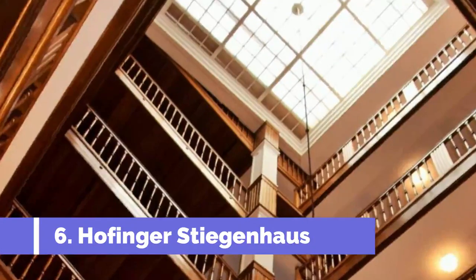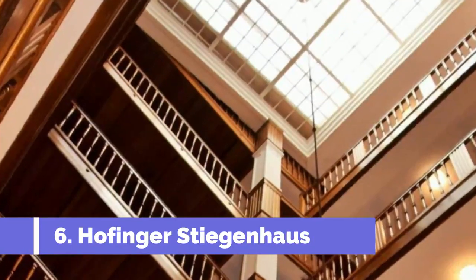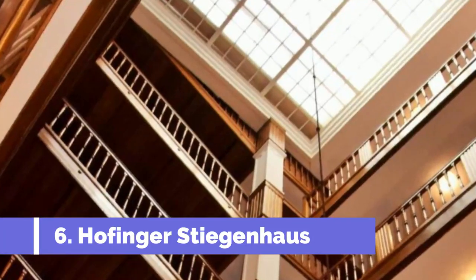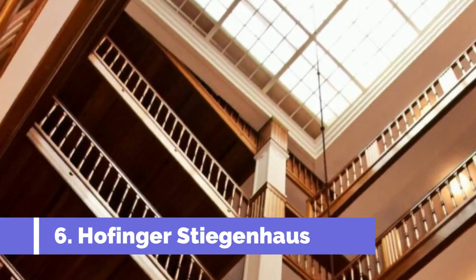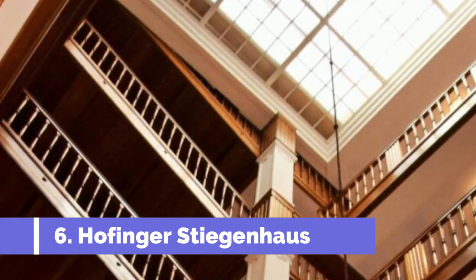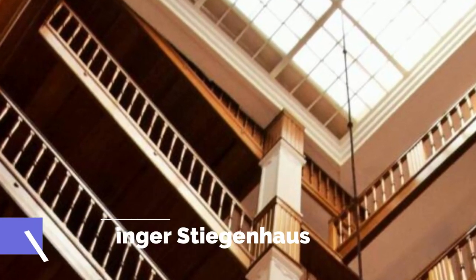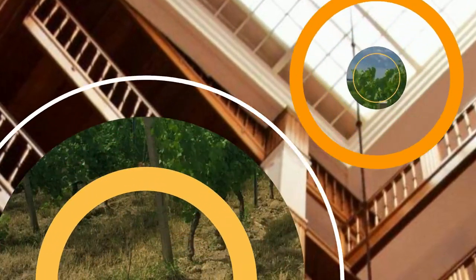Number 6. Hofinger Stegenhaus. The Hofinger Stegenhaus is one of the top attractions in Melk, Austria. This historic staircase is known for its remarkable architecture and picturesque views. Located near the famous Melk Abbey, the Hofinger Stegenhaus provides an immersive experience into the rich cultural heritage of the region.